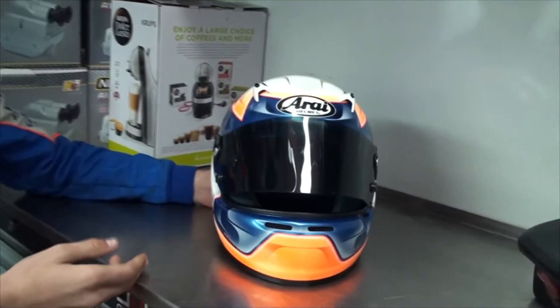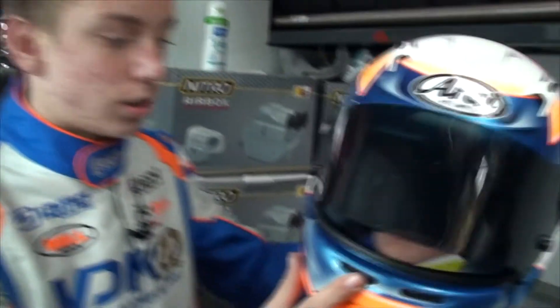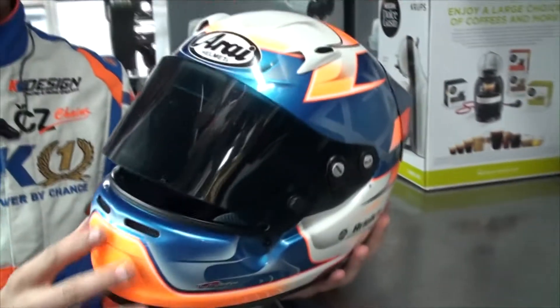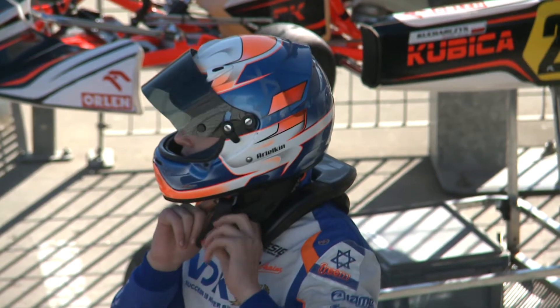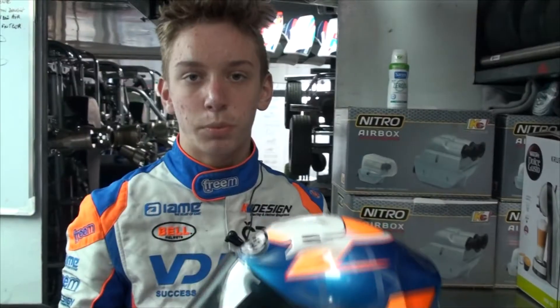Here we have the helmet, which protects our head. We have the visor — it's in black color for me — and it protects me from all of the little stones and sand.